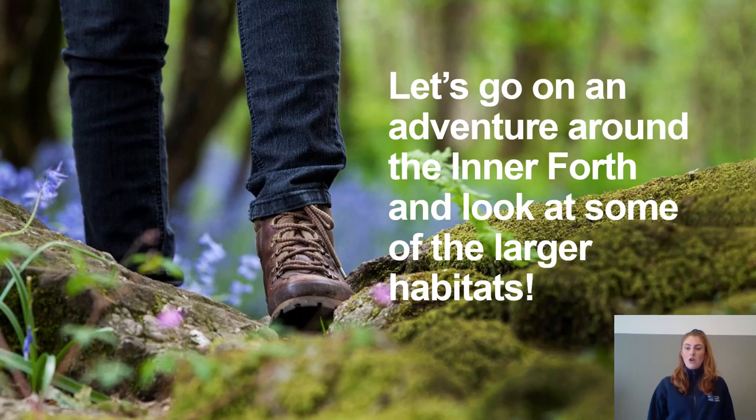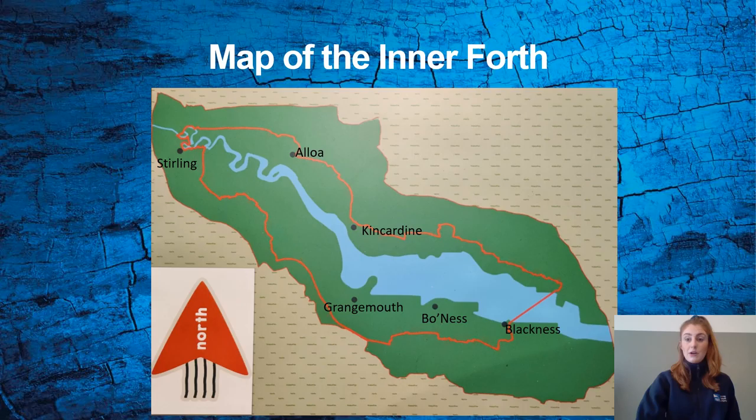Who's ready to go on an adventure around the Inner Forth and look at some of the larger habitats and different animals' homes? Let's get our shoes on and our backpacks with all of our essentials, and maybe even an explorer's hat. Let's go! But first let's have a look at the map of the Inner Forth to find out whereabouts we're going to be going, because we can never go on an adventure without having a map.